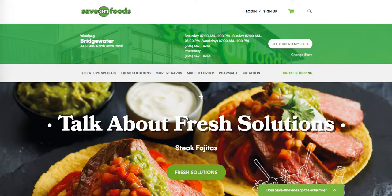Hey folks, let's get signed up for a More Rewards card. I'm going to show you how simple and easy it is. First things first, head on over to saveonfoods.com and you will see the More Rewards option right smack in the middle of the page.